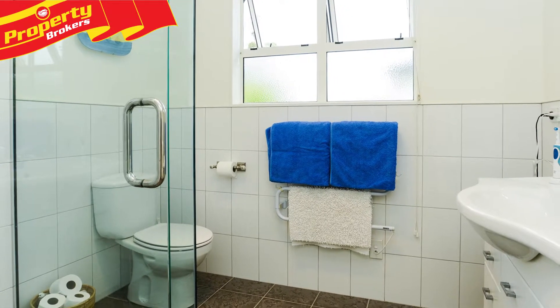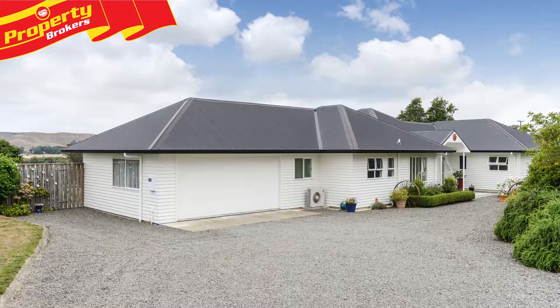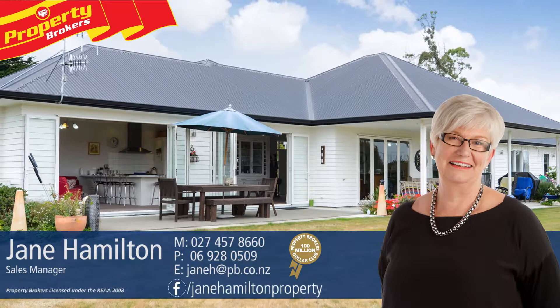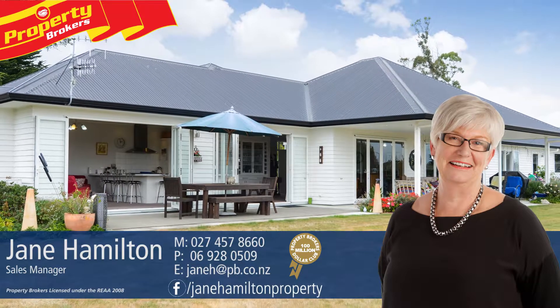To view this exceptional home, contact Jane now. Jane Hamilton at Property Brokers Waipuka. If you have any questions about this or any other properties, please feel free to give me a call. Call Jane anytime on 027 457 8660.